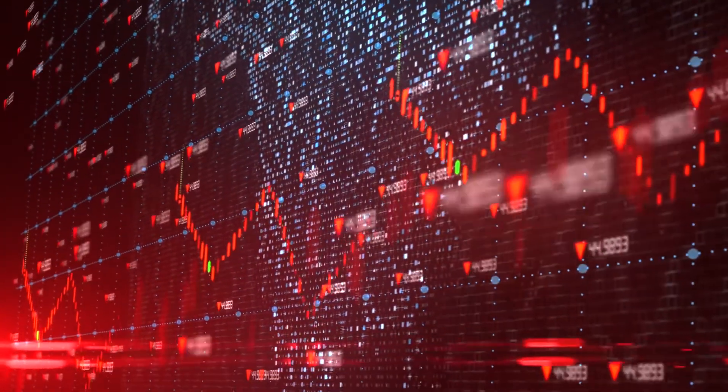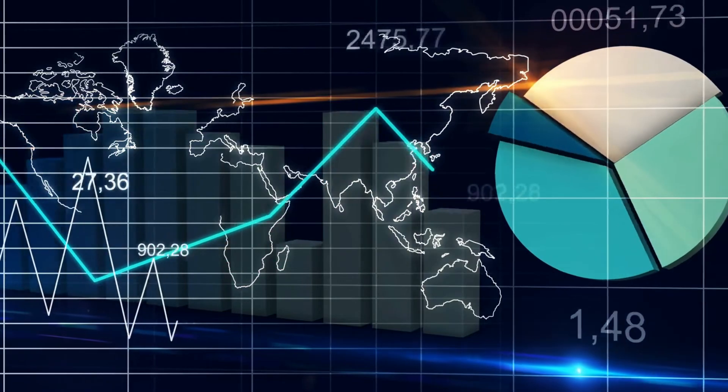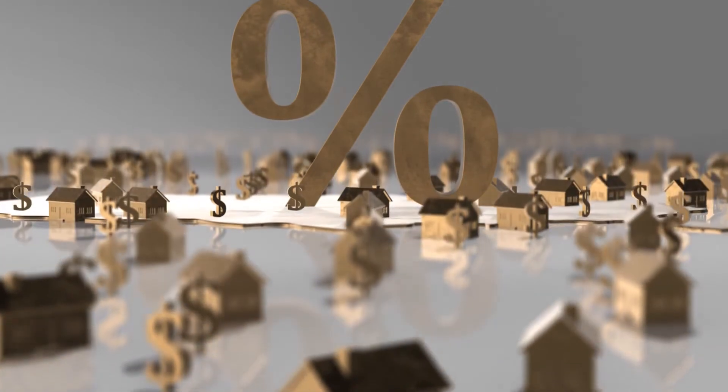Lastly, what if the market falls? That's why I invest in cash flow and rental properties. If the market falls, great — I'll just hold on to them and buy more because everything is on sale. Real estate can help you become a millionaire. I did it in less than a decade.